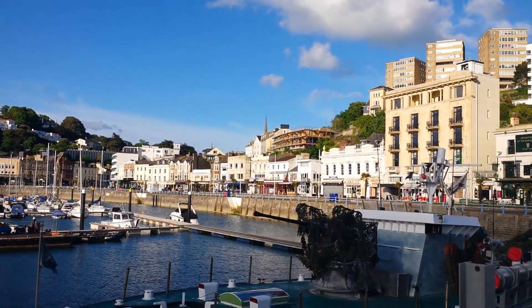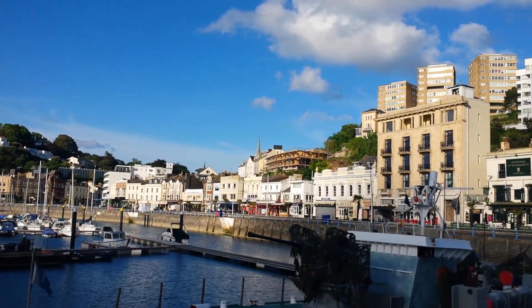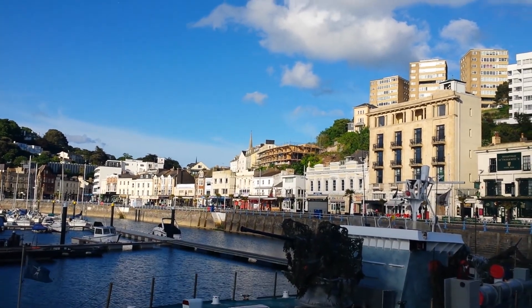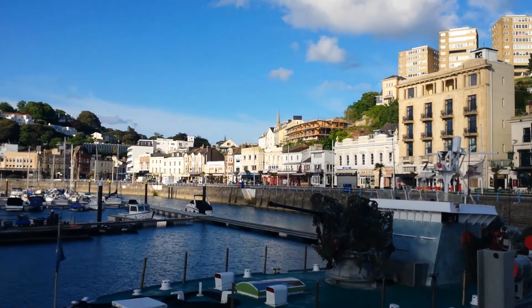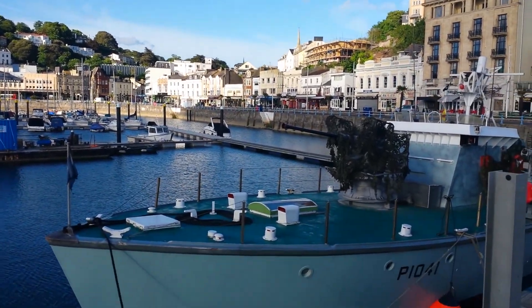I see there's some new development going up there — see those houses? They'll make 6 apartments, I think £500,000 to £600,000 each, and, well, as you can see.